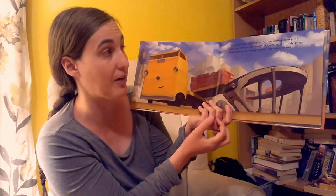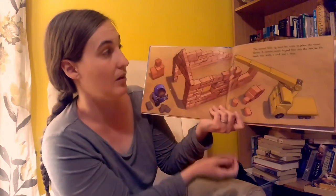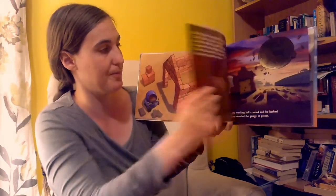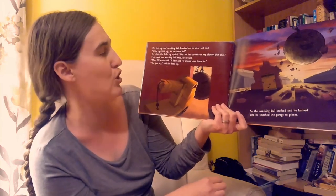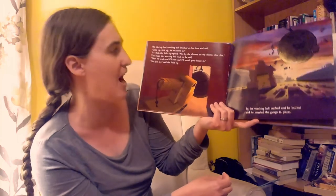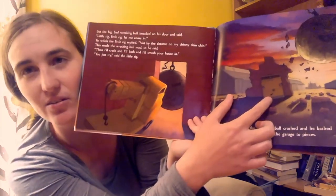The second little rig went to the stone cutting factory and asked the conveyor for enough blocks to build a sturdy garage. "Make sure to use plenty of mortar," the conveyor said. There's the conveyor. The second little rig used his crane to place stones, and a cement mixer helped him with the mortar. He made four walls, a roof, and a door. But the big bad wrecking ball knocked on his door and said, "Little rig, little rig, let me in!" To which the little rig replied, "Not by the chrome of my chinny chin chin!" This made the wrecking ball mad, so he said, "Then I'll crash and I'll bash and I'll smash your house in!" "You just try," said the little rig. So the wrecking ball crashed and bashed and smashed the garage to pieces. It's all gone. Poor rig.